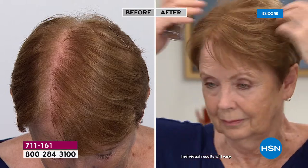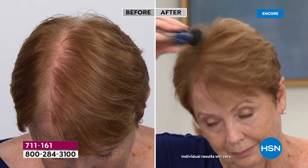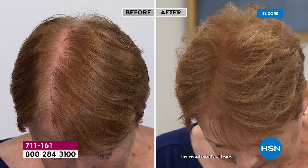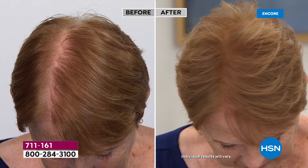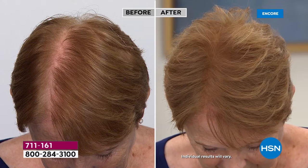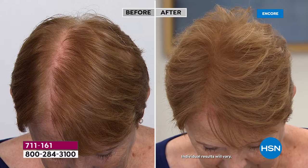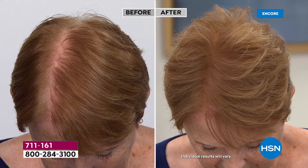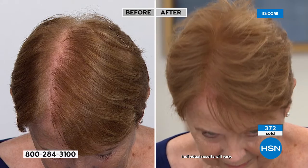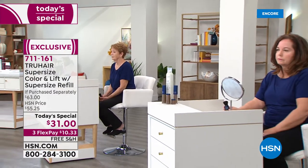The only rule with True Hair is to apply it on dry hair. Once you apply it, if you don't want to wash your hair for three days, you can still run your hands through it. Look at this before and after — thicker, fuller hair. The before picture was taken right before the show. These models are live in the studio; there's no smoke and mirrors here — it's just the magic of True Hair's unique formula. Let's pop up the color chart and help everyone pick their color.